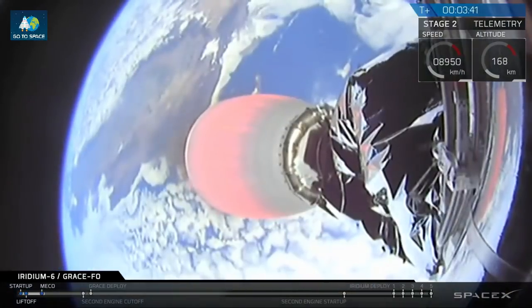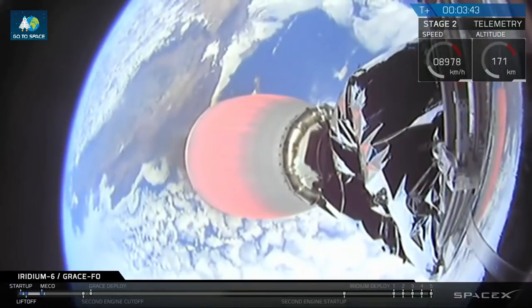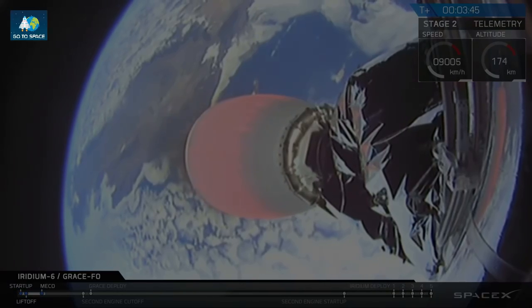Three and a half minutes into flight, we've heard the call out. The trajectory is nominal, the power on the upper stage engine is good.